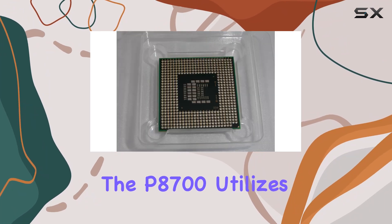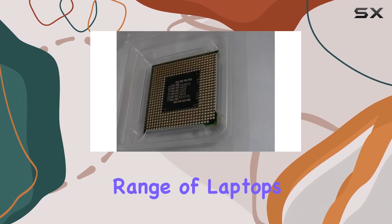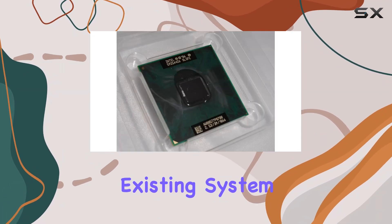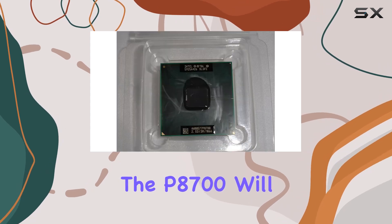In terms of compatibility, the P8700 utilizes the Socket P CPU socket, making it compatible with a wide range of laptops and mobile devices. So whether you're upgrading an existing system or building a new one from scratch, you can trust that the P8700 will fit right in.